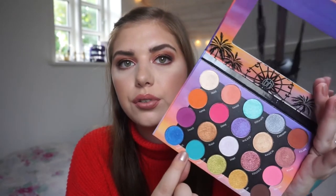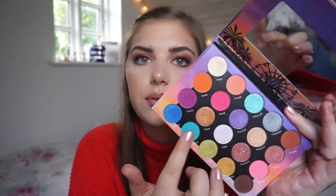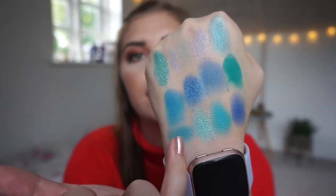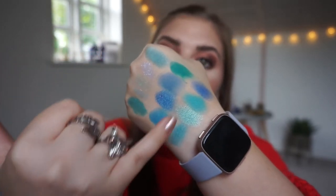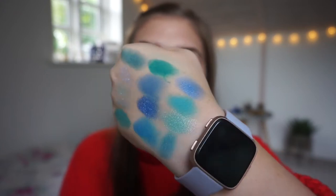Then we have the BH Cosmetics Weekend Festival palette and I am going to swatch Ultimate, Palooza, and Trance. Ultimate is this one, Palooza is this one, and Trance is this one right there. So these three shades — look at those, they are beautiful. So it is these three shadows right there. We start out kind of green and then we go on to the blue — more blue shadows. These three are beautiful — I love this palette so much.